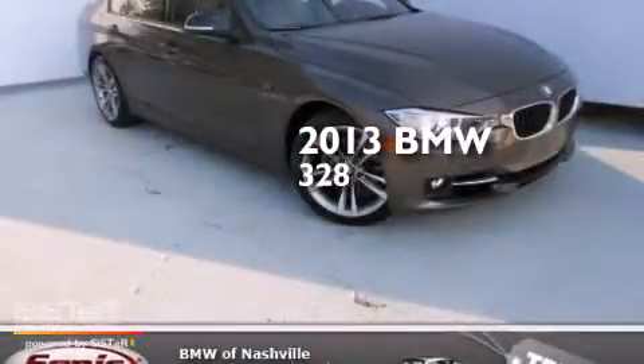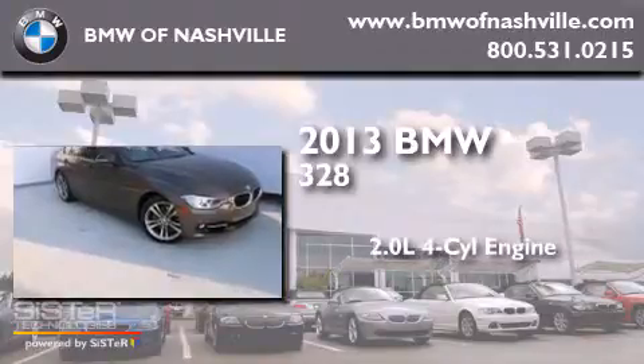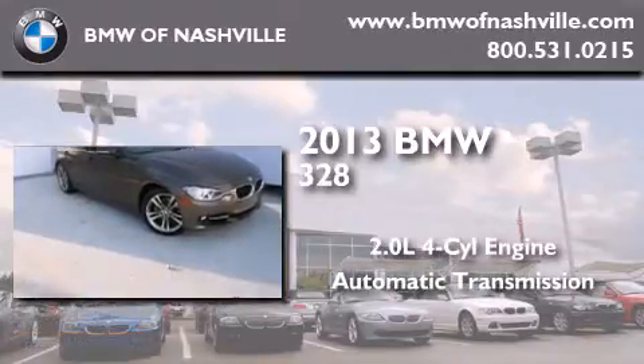This is a 2013 BMW 328. It has a 2.0-liter four-cylinder engine and an automatic transmission.